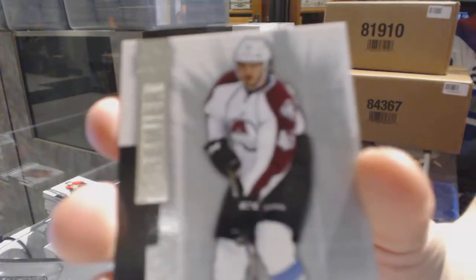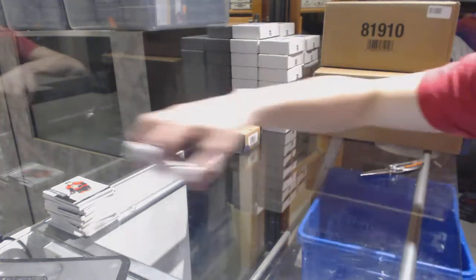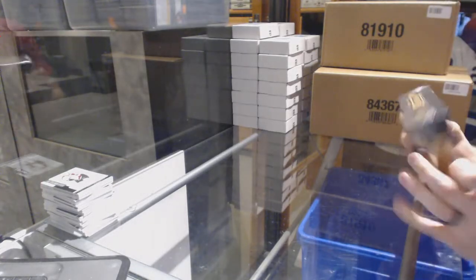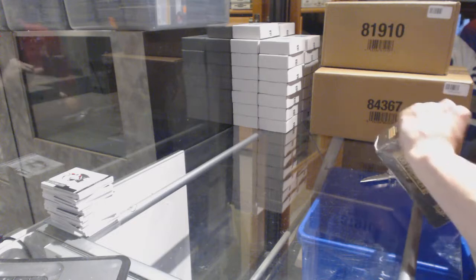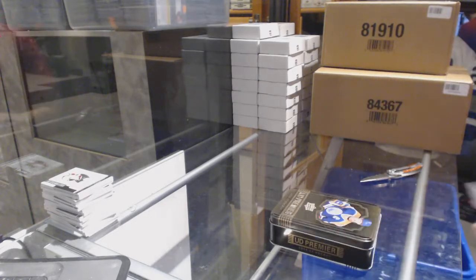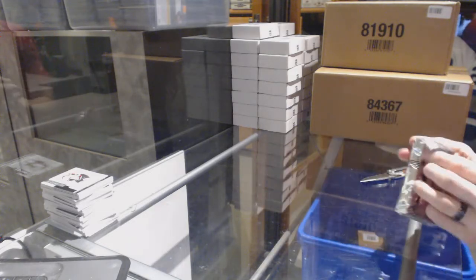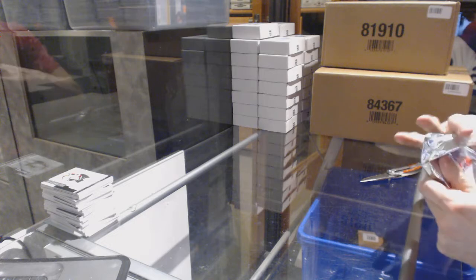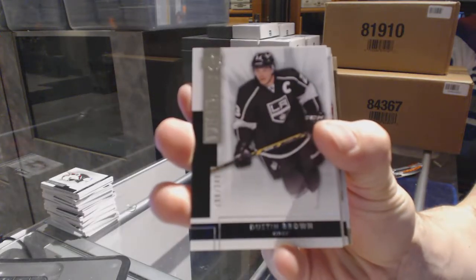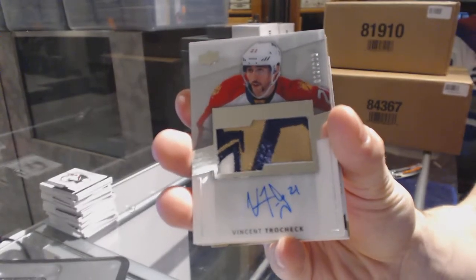Base rookie number 249 for the Colorado Avalanche, Dennis Everberg. On to tin number five. Base card number 249 for the LA Kings, Dustin Brown. We've got a three-color rookie patch auto number 299 for the Florida Panthers, Vincent Trocheck.